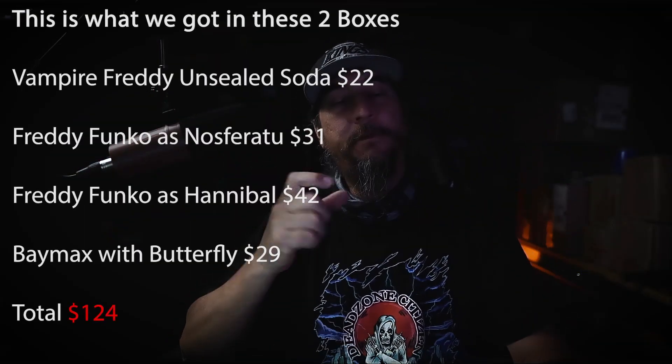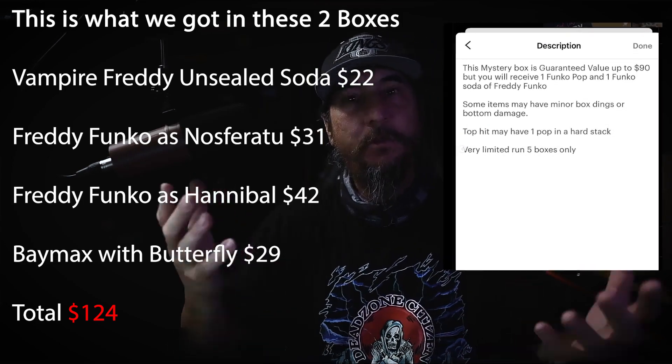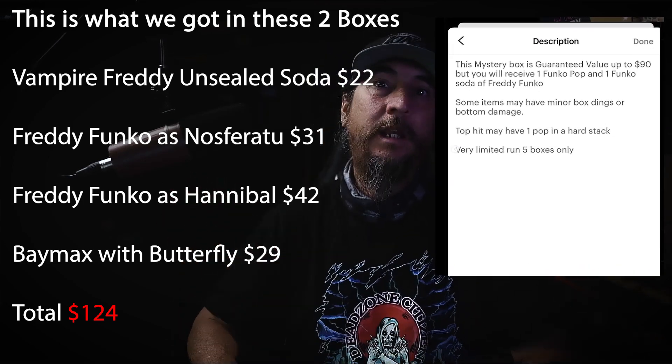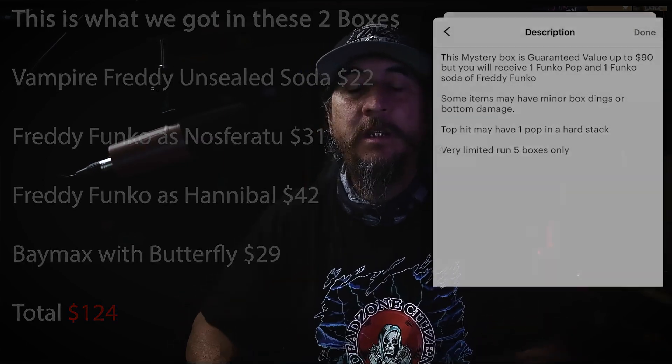Alright, so there you go, there's the full box, the response and everything. Let me know in the comments what you think. I still think that the box was packaged after I purchased it, but they should have let me know if they did sell out the boxes beforehand instead of trying to put one together and send it over.